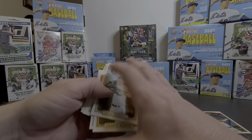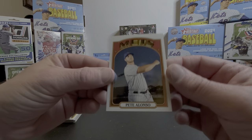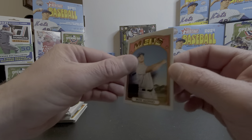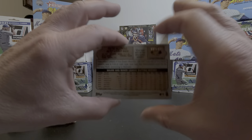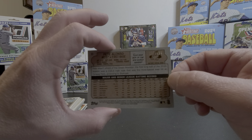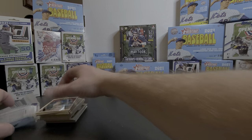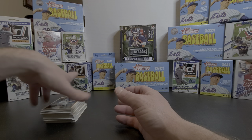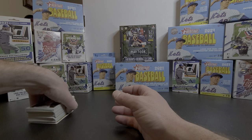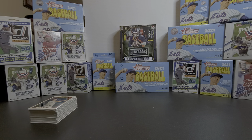Got the Mike Trout — the biggest hit out of the hanger box was the Pete Alonso, numbered 607 out of 999. Super nice — can't complain. Alright, thanks again everyone for watching and I hope to see you all in a couple days once I get a couple days of recovery from surgery. I'll see you next time!